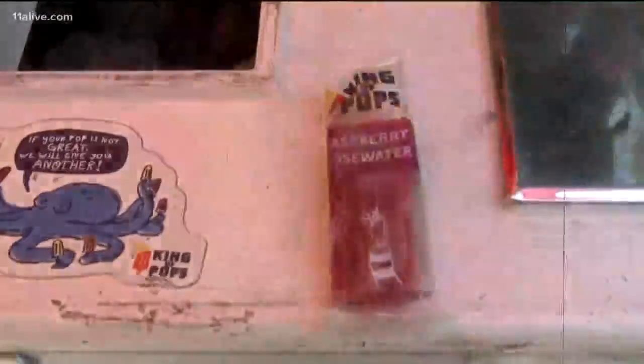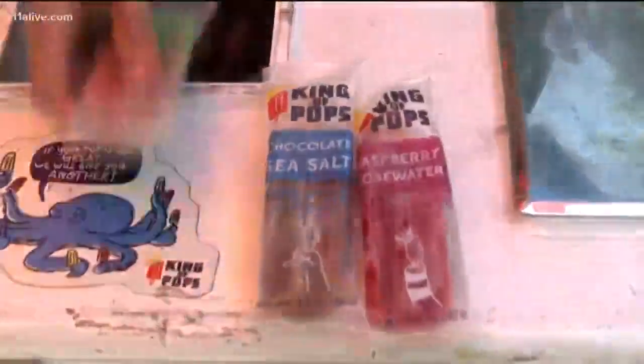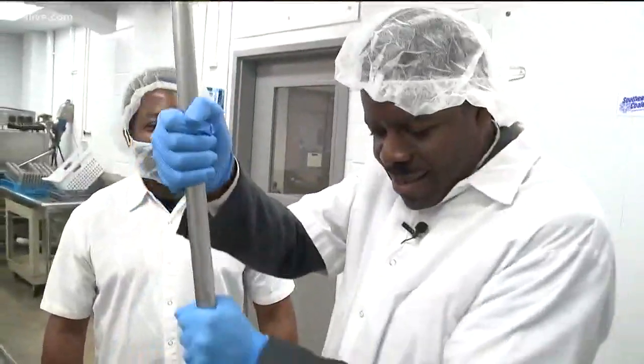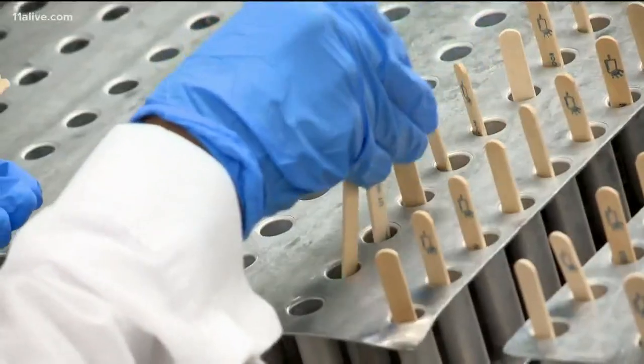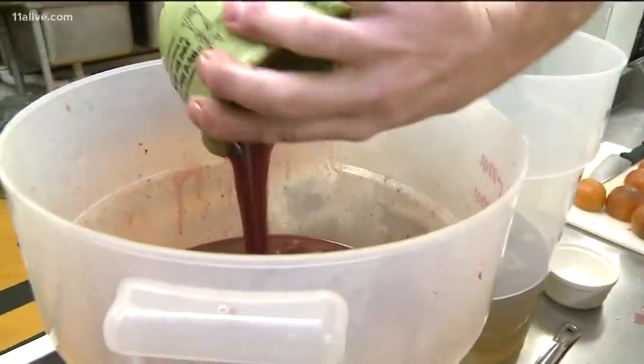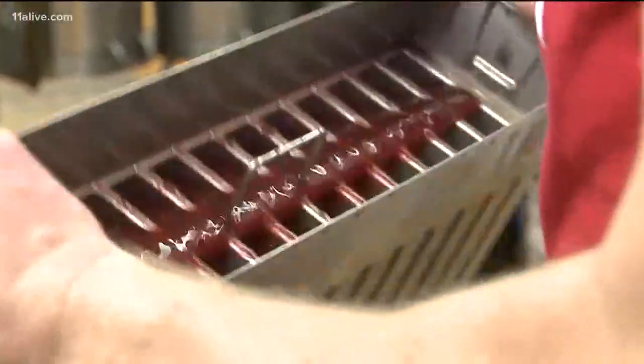On a warm summer day there's nothing more tasty than a popsicle to help cool you off. There's also nothing like an Atlanta original King of Pops popsicle, which is a little bit different than the average. We're not at all like your average popsicle. We use food influences and build them into our pop recipes — for example, things like pineapple habanero. Would you think of that as a popsicle? Delicious.